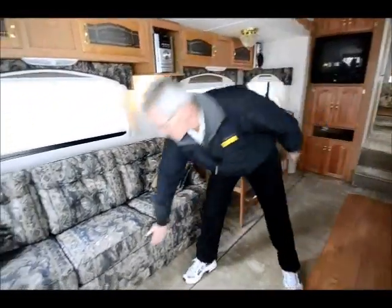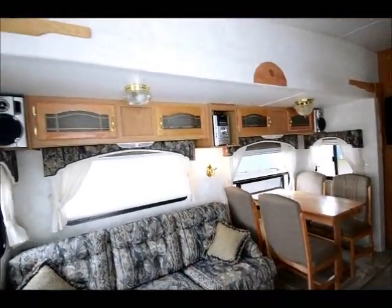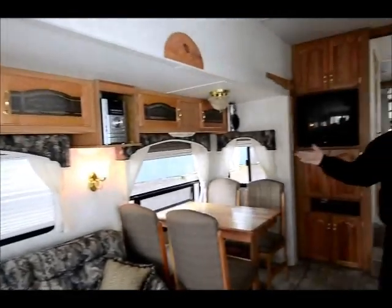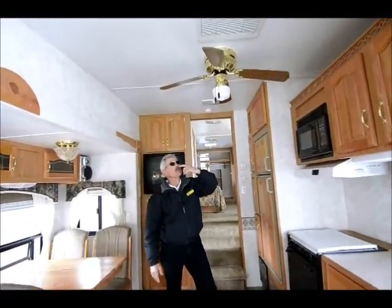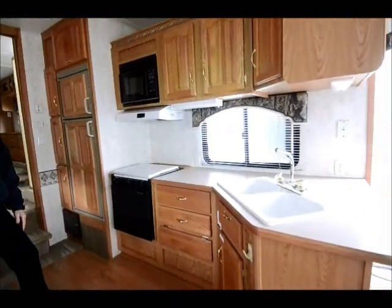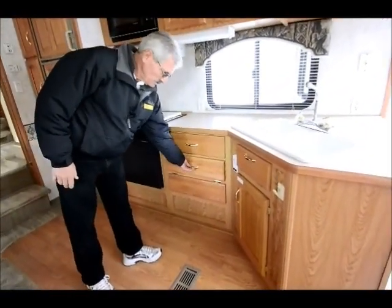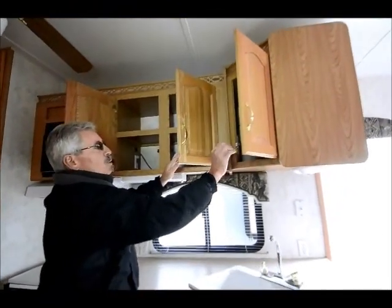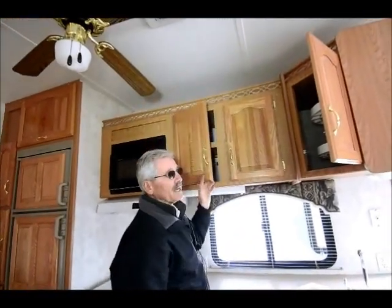There's a sofa bed and day-and-night pleated shades throughout the coach. It does have an AM/FM CD player, TV, and even a ceiling fan here in the living room. You can see the kitchen area — a very large kitchen, all in about a 30-foot coach. This is the 2955 model. There's a nice overhead cabinetry with drawers, and storage is very important when you're shopping for a fifth wheel — ladies especially can't get enough storage.